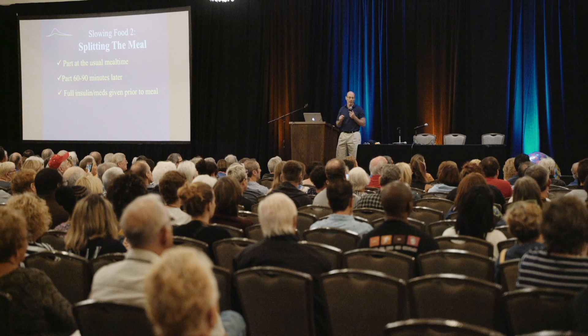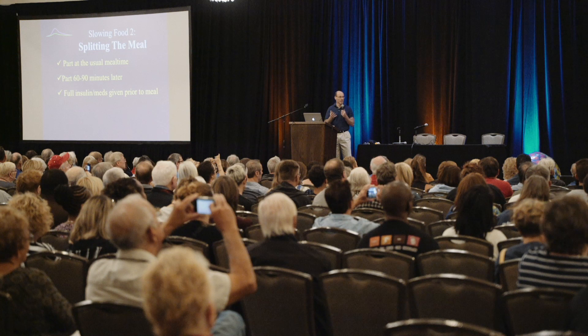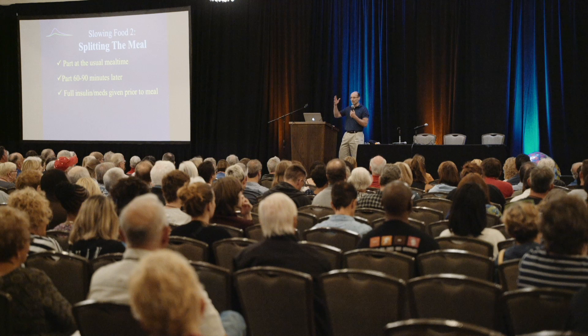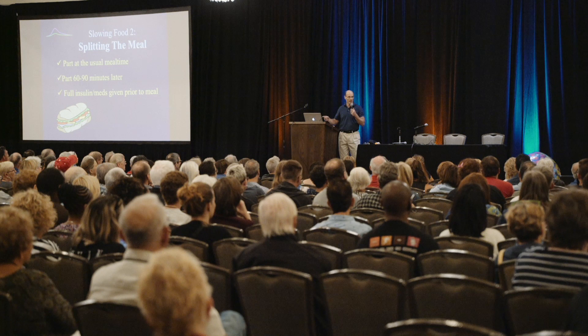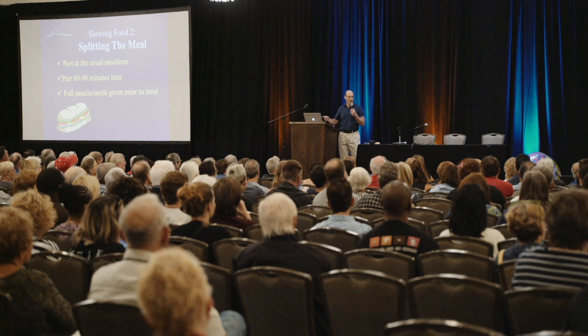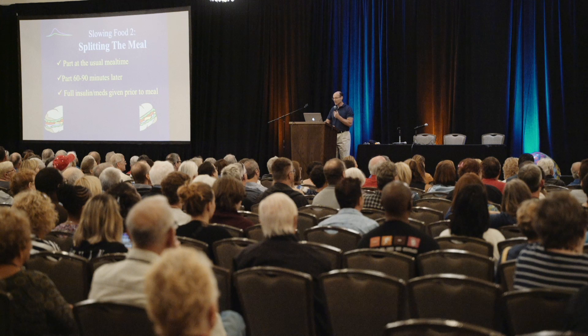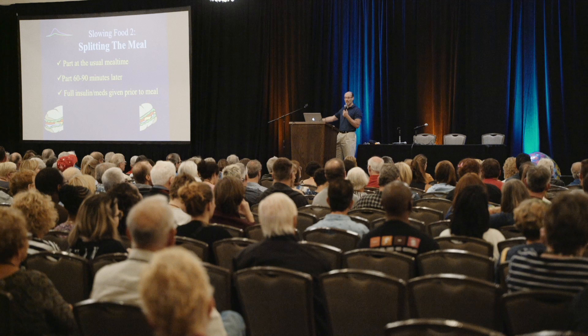Another strategy for slowing a meal down is not eating it all at one time — we call this splitting the meal. If you were to have a meal with 60 grams of carb, you could have 30 grams now, 30 grams in an hour or hour and a half, and take all of your insulin up front, because the insulin's taking several hours to work. You don't need all the food at one time. If you're having a hoagie, you can have half the sandwich now and half later, and give your insulin up front. If you're having 80 grams, bolus for the 80 grams before you eat anything, but you don't have to eat it all at once — eat some now and save some for a snack. Just don't forget to eat the rest later, or you know what'll happen.